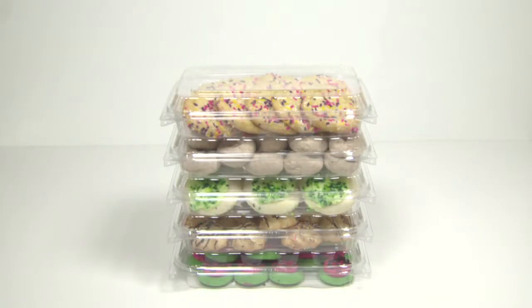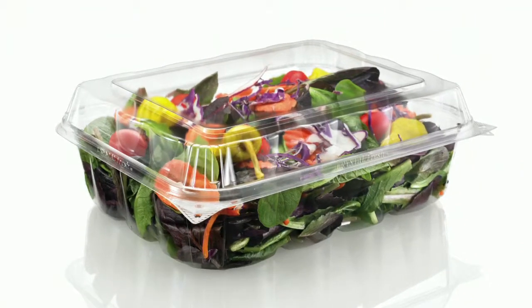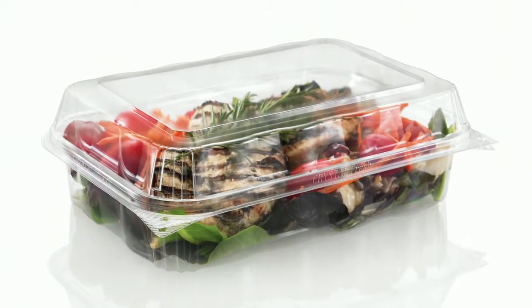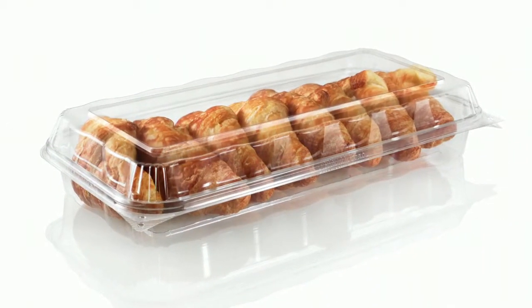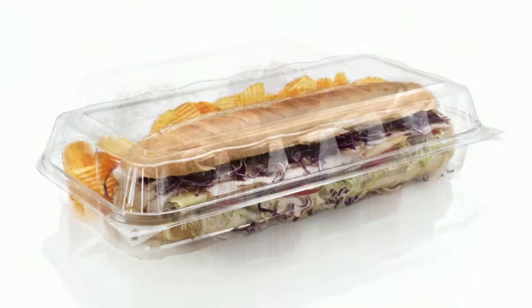Go ahead, stack them! The product line consists of seven containers in five popular footprints, which enhances skew rationalization with multi-use containers in the most popular sizes.